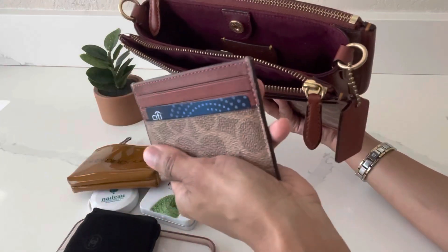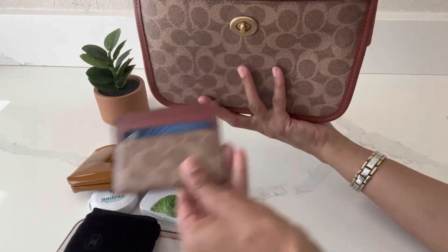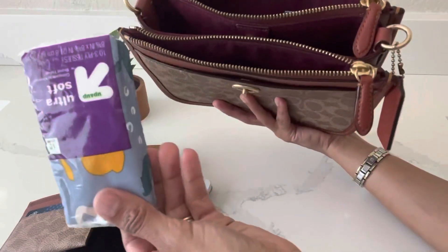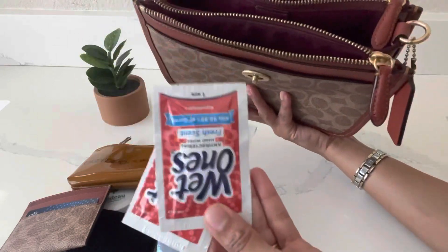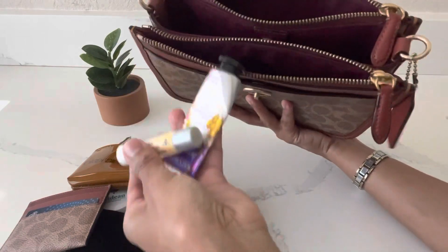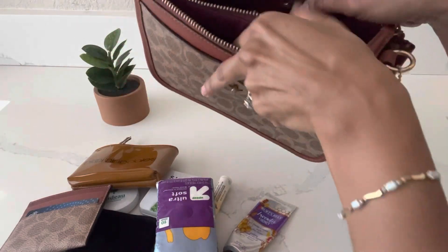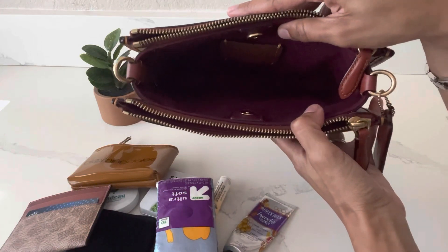I also have my Coach card case in the signature canvas print. In the second zipped compartment I have some tissue from Target, some Wet Ones wipes, my Burt's Bees lip balm, and hand cream. And that's it! It's a tiny bag but it's mighty — I'm able to fit my essentials and a little bit more.